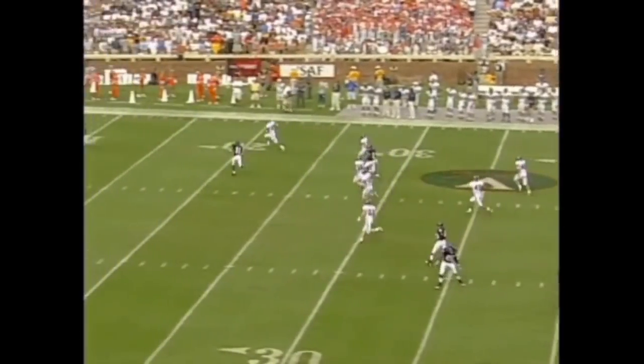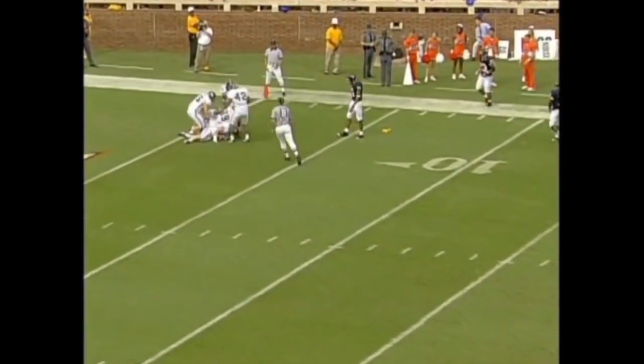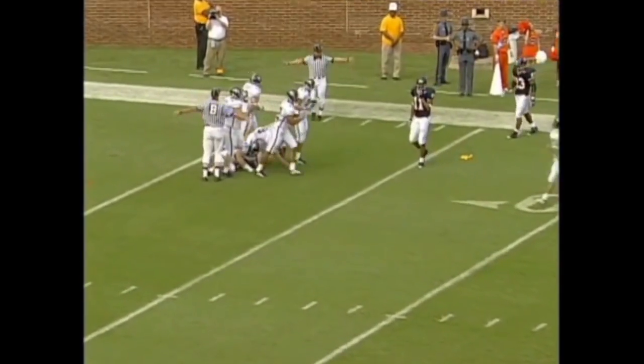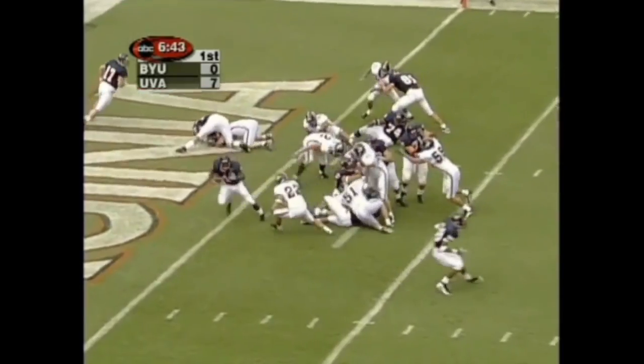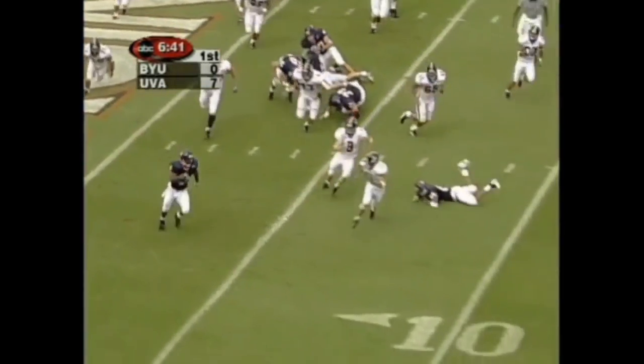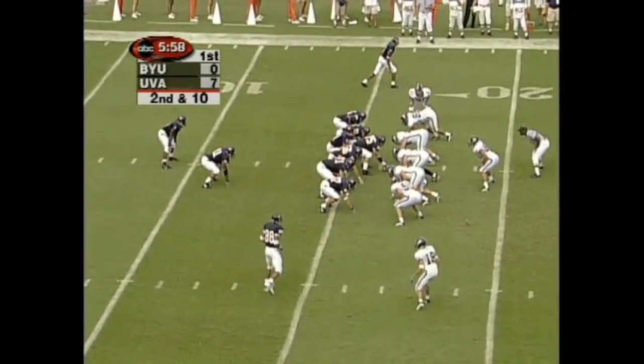A little bit of pressure but Edmonds got it off. Harris called the fair catch — it takes a nice soft bounce. There's a flag down, the ball goes dead inside the two. Antoine Womack in now at tailback, trying to bust it outside. He almost got tackled in the end zone; now he has the first down, and he's in — 99 against Florida State.